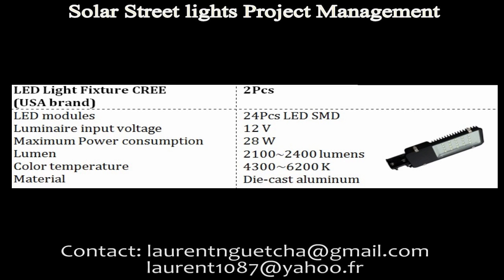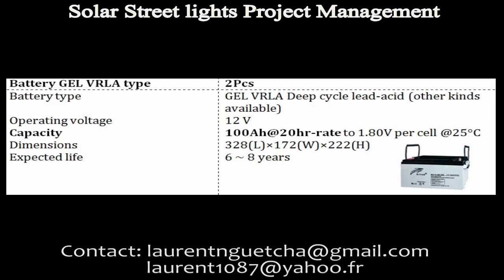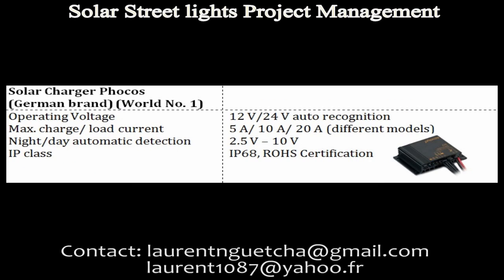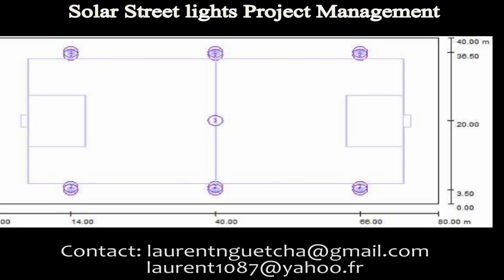After this project, we will also show you another project to illuminate a football stadium, also in Cameroon in Central Africa. The dimension was 80 meter by 40 meter, as you can see on this map.